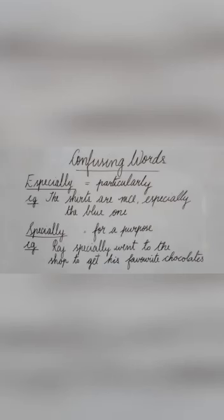Let us look at the first pair of words: 'especially' and 'specially.' Both are adverbs. 'Especially' is used in formal English; it means 'particularly.' Example: the shirts are nice, especially the blue one. That is, there are lots of shirts, but you are talking about the particular one that is blue.